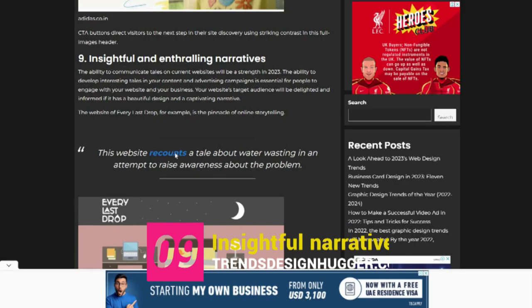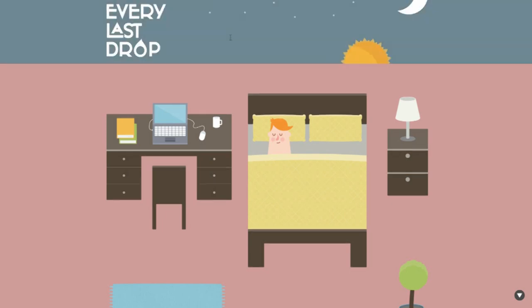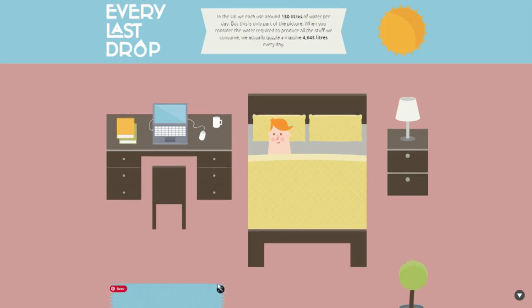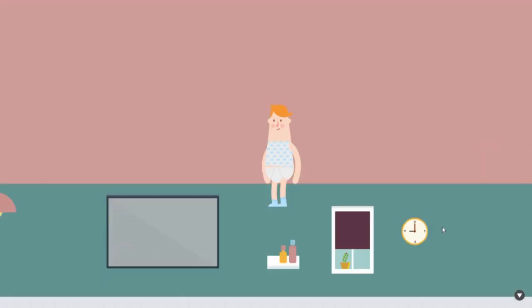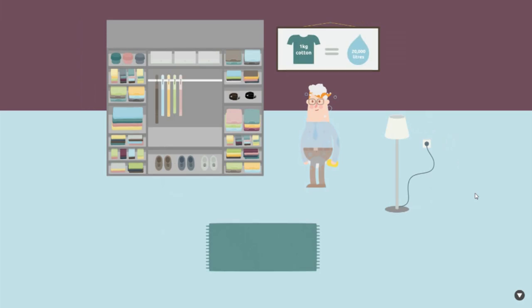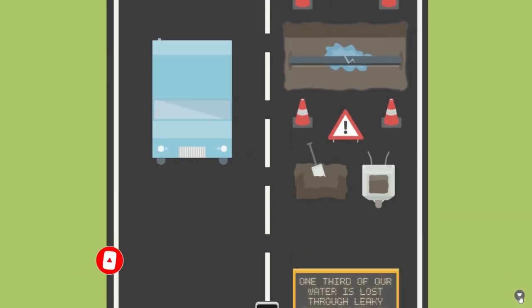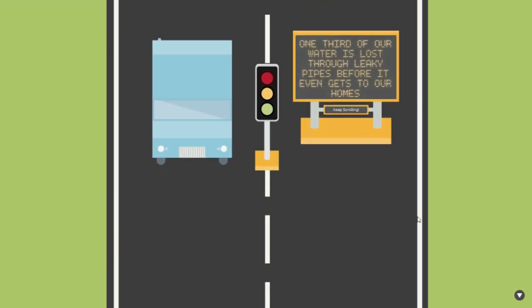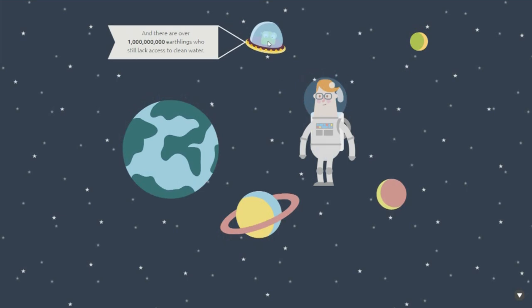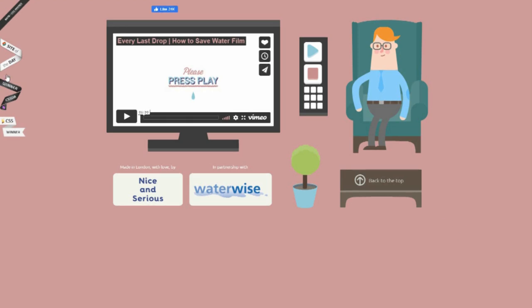Trend nine: Insightful and Enthralling Narratives. The ability to communicate compelling stories on current websites will be a strength in 2023. Developing interesting tales in your content and advertising campaigns is essential for people to engage with your website and your business. The website Every Last Drop is the pinnacle of online storytelling — it recounts a tale about water wasting in an attempt to raise awareness about the problem, and employs parallax scrolling to convey its narrative.